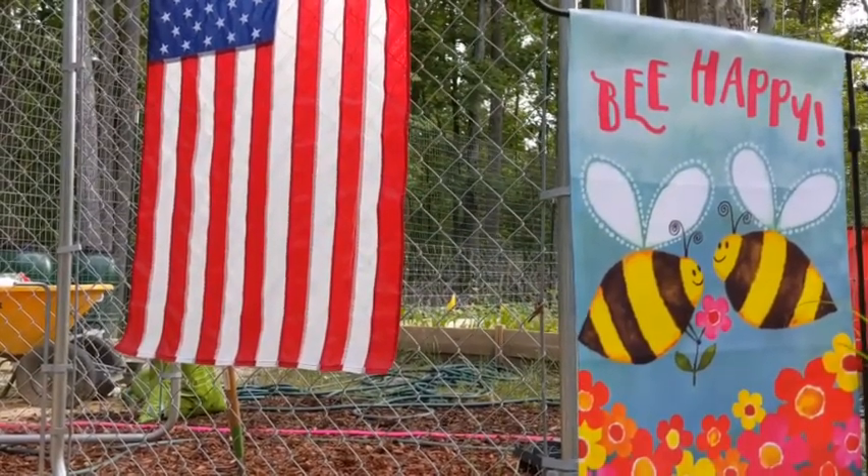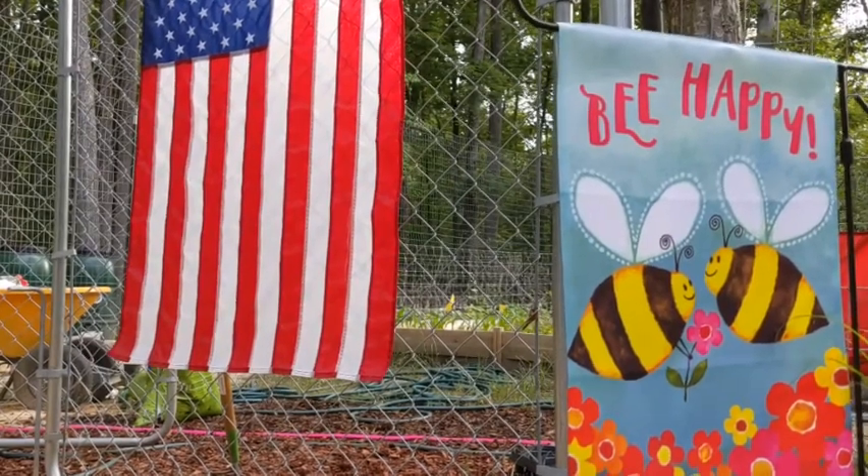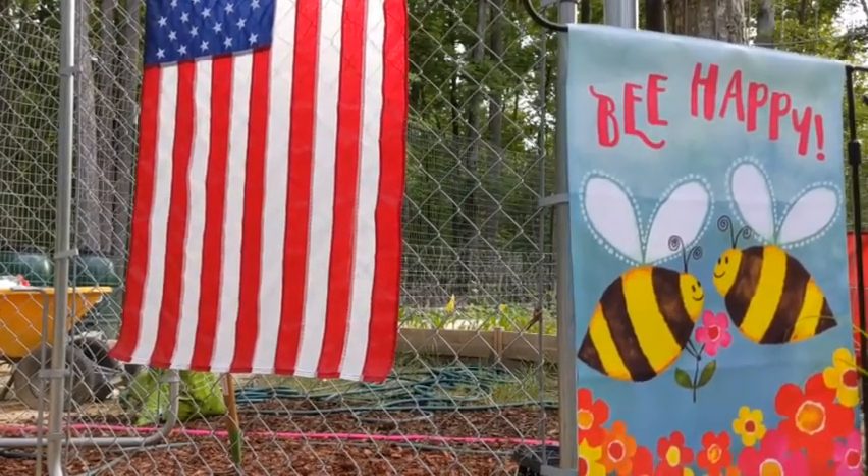Good morning, y'all. It's a beautiful Monday morning here at Camp Super Canine. I wanted to get into the garden this morning and show y'all some of the changes that we made over the weekend.